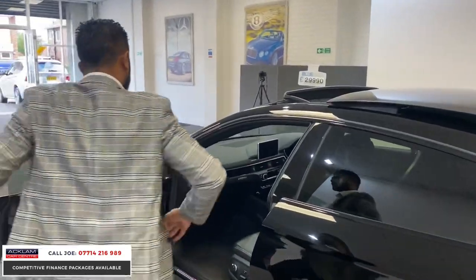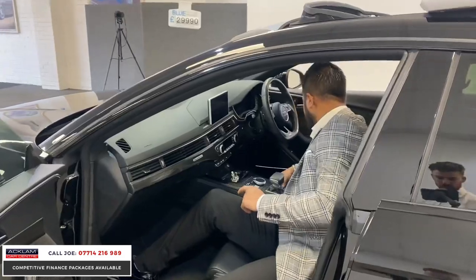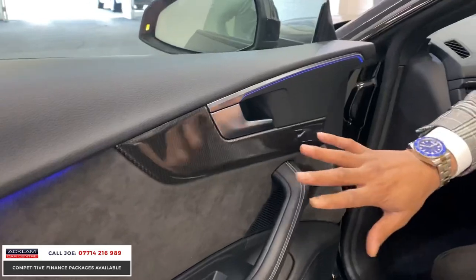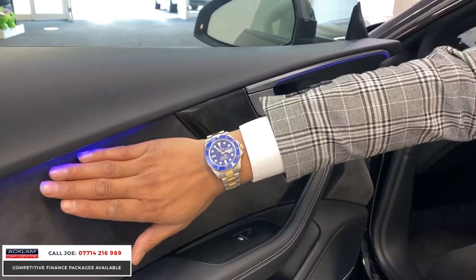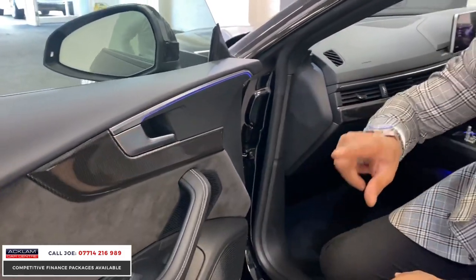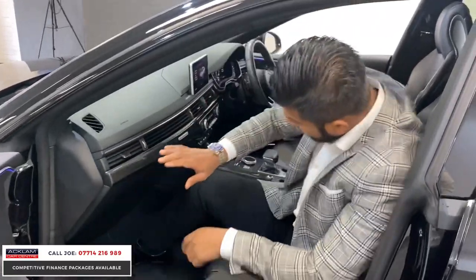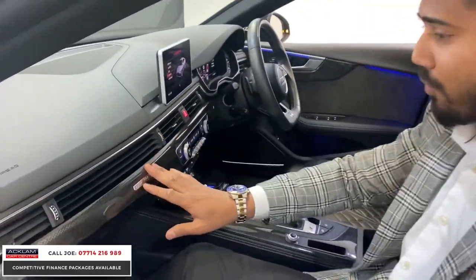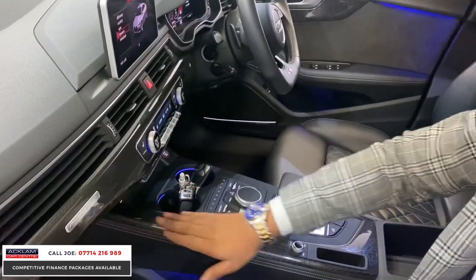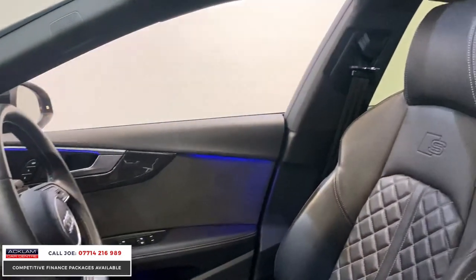Let me show you a couple more things. This one's got the full ambient light pack on it — I've had other S5s here and I've not seen this before — on the door cards and door edges. Then there's the extended carbon fiber interior pack, which cost a small fortune. That's on the door card, the centre dash — obviously a Quattro — this is real carbon fibre, it feels and looks brilliant. It's on both door cards and also in the rear.